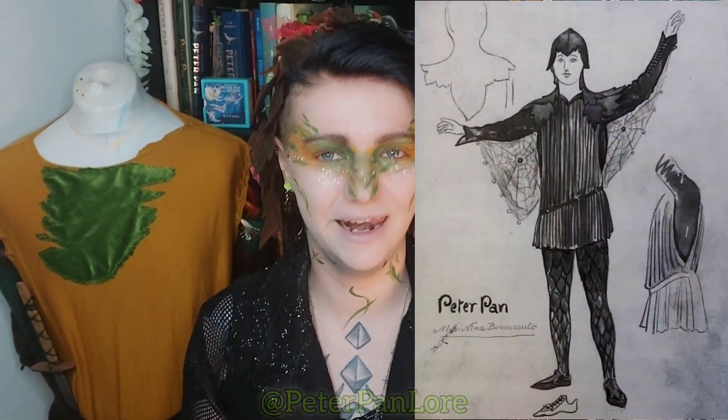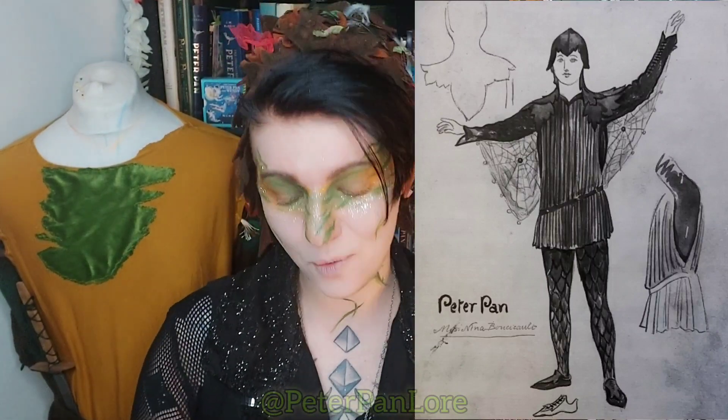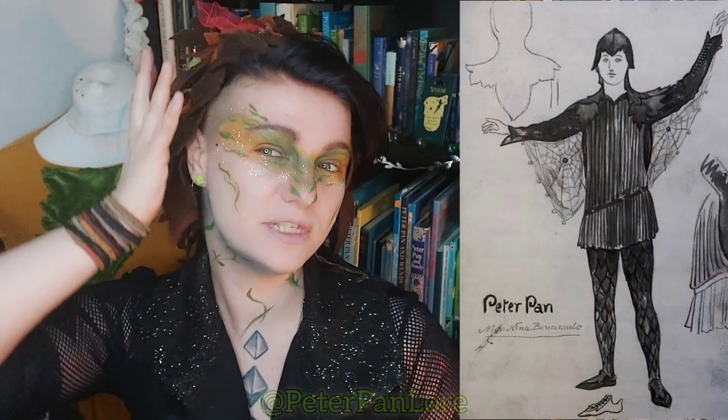Speaking of original stage costume designs for Peter Pan that never quite got to exist, there's another one I'd like to show you. This one is also from 1904, by Henry J. Ford, and it was also designed for Nina. You may recognise this costume because I used it as some of my inspiration when making leggings for my Finding Neverland Peter Pan costume. The leggings are sort of greeny in my version with a bleach-painted leafy, scaly design which makes Peter look very other and different. I really love the leafy hood — it has a choppy front, comes down over the ears into a hood, and looks like its own mantle. I also really love the cobwebs that go up the sleeves.